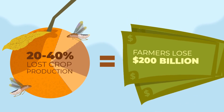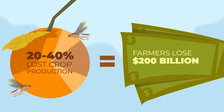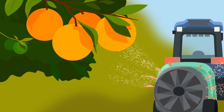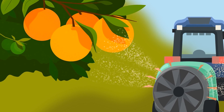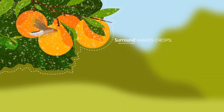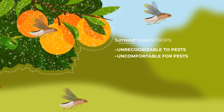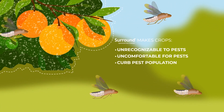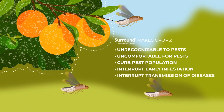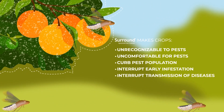Each year, between 20 to 40 percent of global crop production is lost to pests, costing farmers around the world over $200 billion. Surround is an OMRI and WSDA-listed organic pesticide that leaves a non-toxic coating helping to make crops unrecognizable and uncomfortable for pests, curbing population growth, interrupting early infestations, and preventing the transmission of diseases.